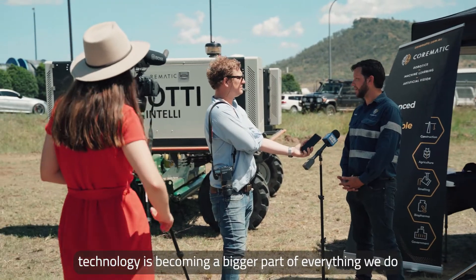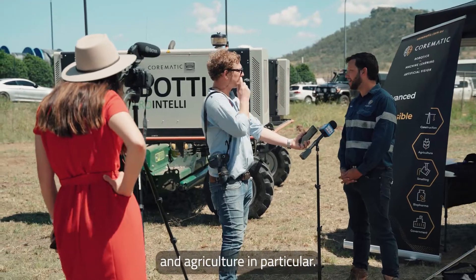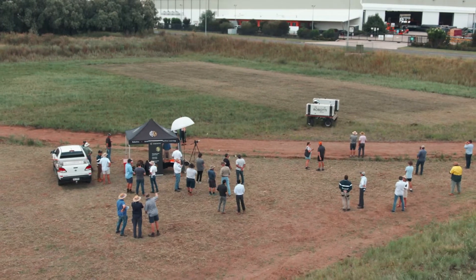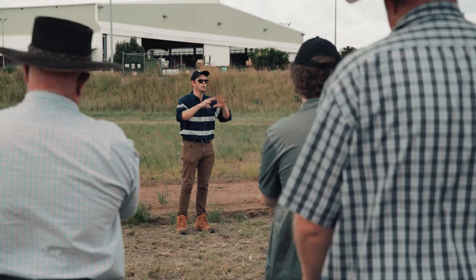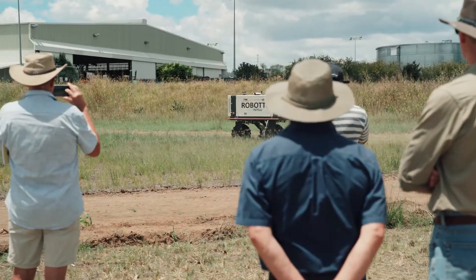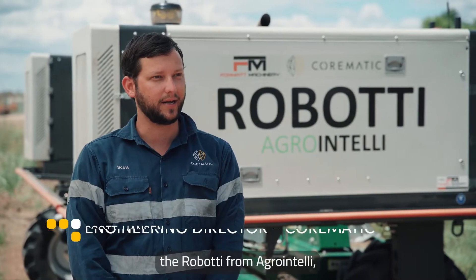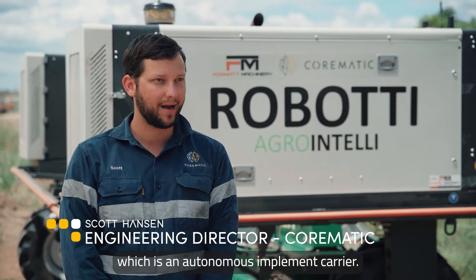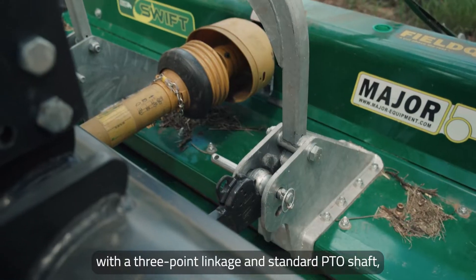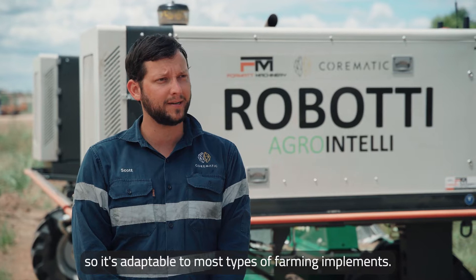As the world moves forward, technology is becoming a bigger part of everything we do, and agriculture in particular. Behind us here is the Roboti from AgroIntelli, which is an autonomous implement carrier. It's designed with a three-point linkage and standard PTO shaft, so it's adaptable to most types of farming implements.